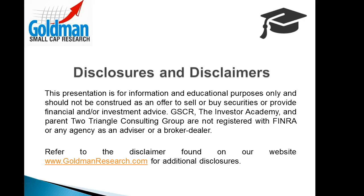As a reminder, this presentation is for information and educational purposes only and should not be construed as an offer to sell or buy securities or provide financial and/or investment advice. Goldman Small Cap Research and parent company Two Triangle Consulting Group are not registered with FINRA or any agency as an advisor or a broker-dealer. Now let's get started.